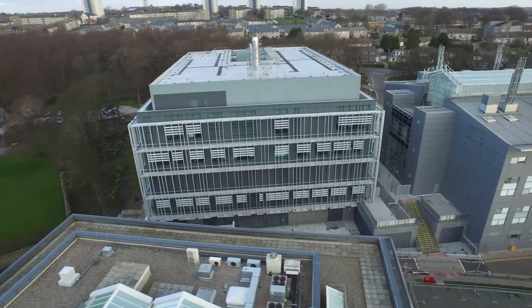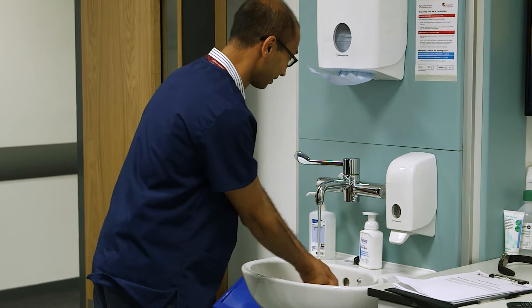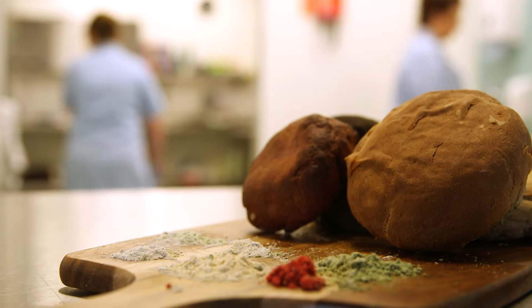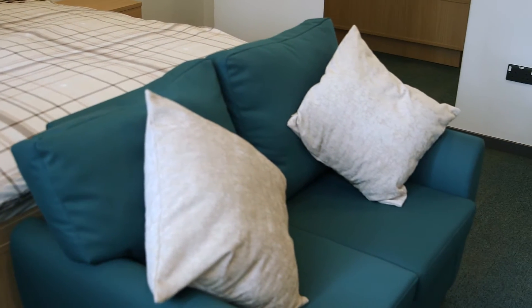The Human Nutrition Unit is really unique because alongside the complete dietary control that we can achieve using the facilities here, we've got residential bedrooms as well. So that means we go from perhaps studies that are just having a breakfast meal in the morning, taking blood samples, to some of my volunteers staying for quite long periods of time.